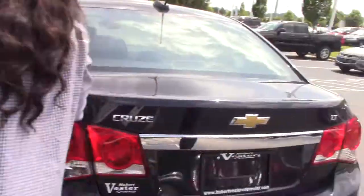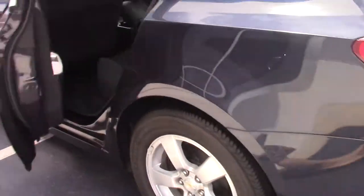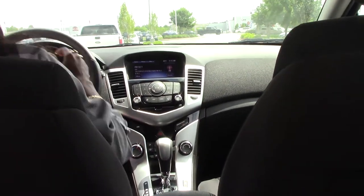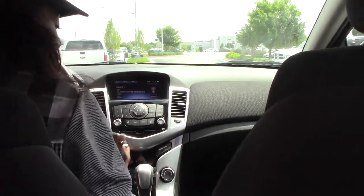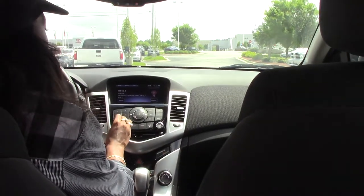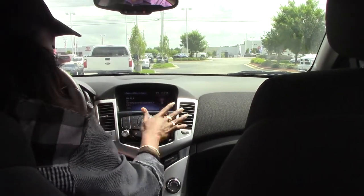Let's get inside and show you. The gorgeous air conditioner is working — I'll turn that down a little bit. It has a 6-inch Chevrolet MyLink radio.